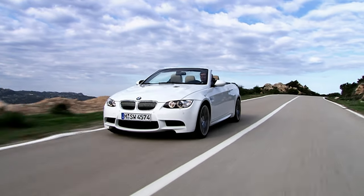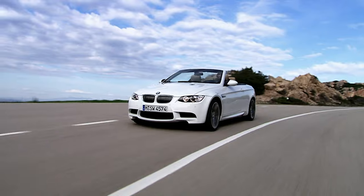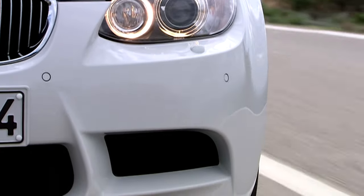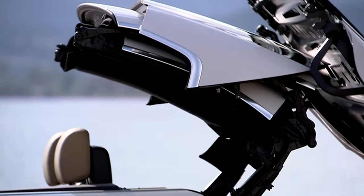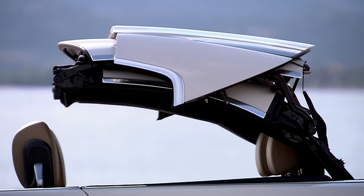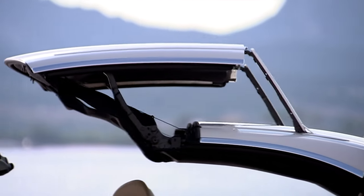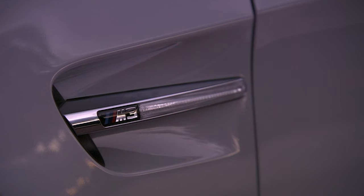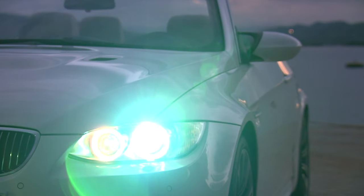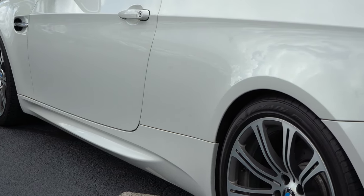A lot of BMW freaks say this is not the real M3 because it's a convertible top. I get that — this thing weighs around 4,100 to 4,200 pounds, while the coupes and sedans are about 3,700 pounds, so it's about 500 pounds more. But BMW put a lot of work into this vehicle. This generation M3 uses a large amount of aluminum: in the doors, which are actually very light, and throughout the suspension components — the entire multi-link setup with all the arms are aluminum pieces.